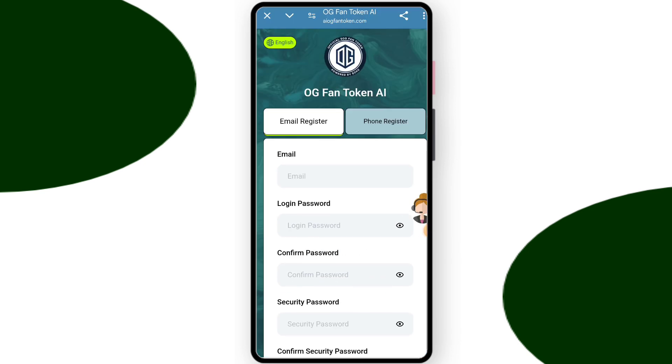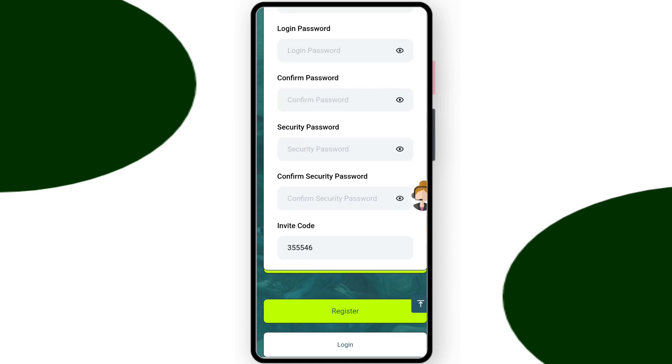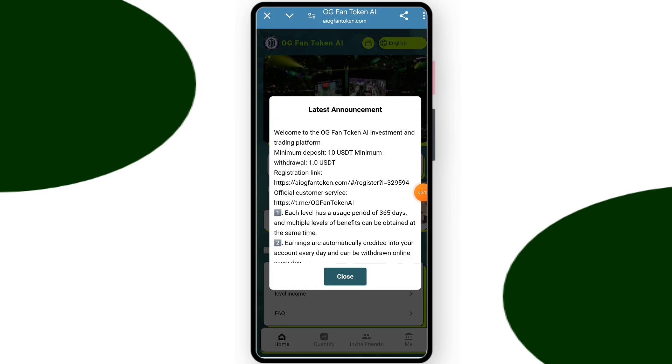The link of the platform is in my description box. Let's go and click on the register link. First you have to enter your email address and create a login password and create a security password. After entering everything, click on register. After registering, you can see this type of interface.